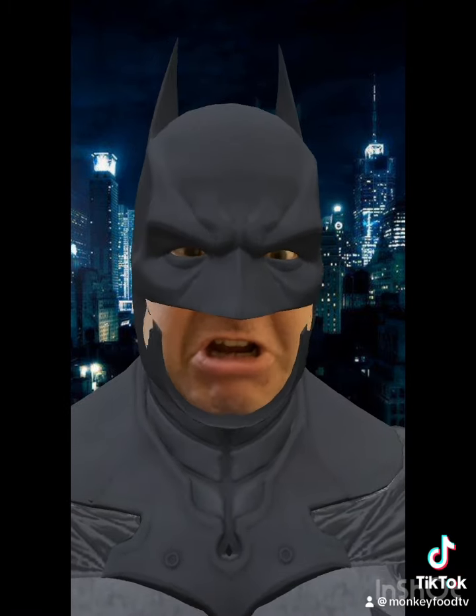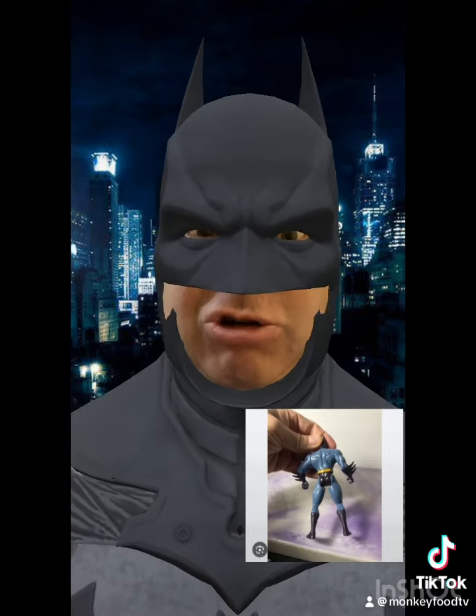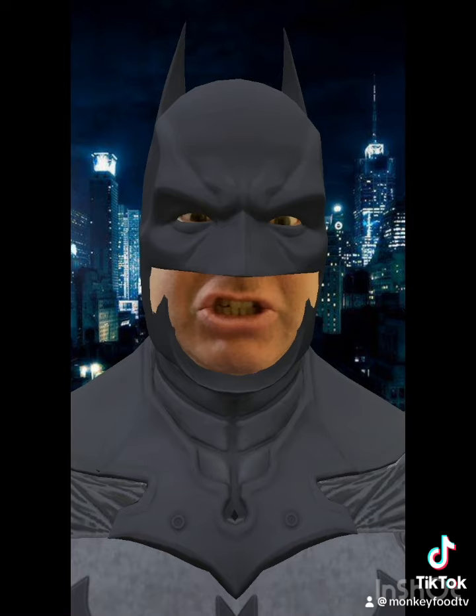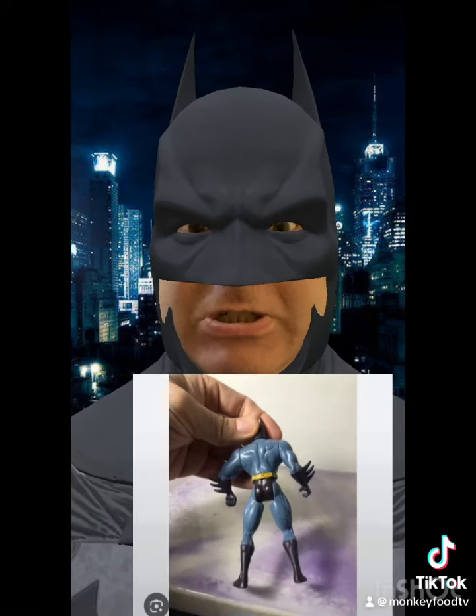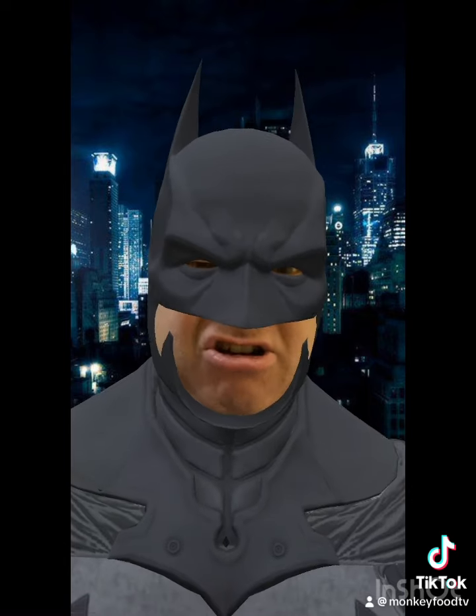Hold on a minute. I have a bone to pick with the Toy Makers. I don't understand — what did they do to my ass? Look at it. It's too perfect. I can't live up to that shit. I can't do enough exercises to get it that tight.